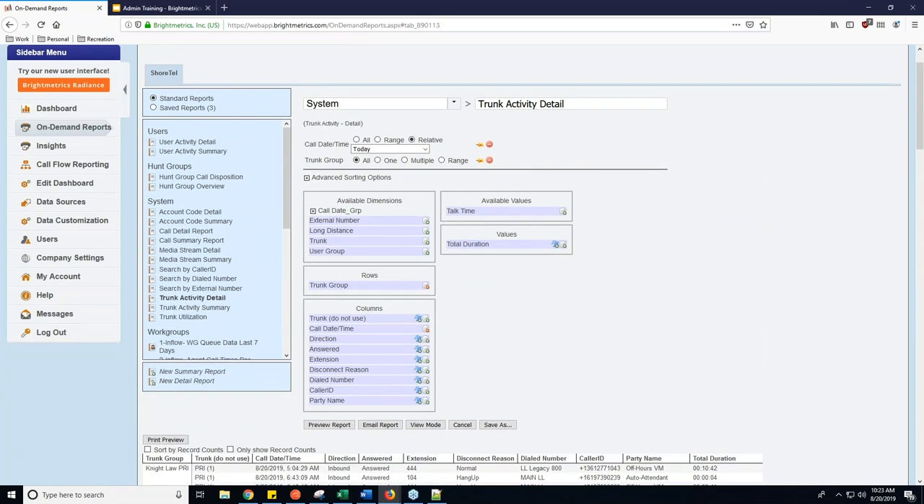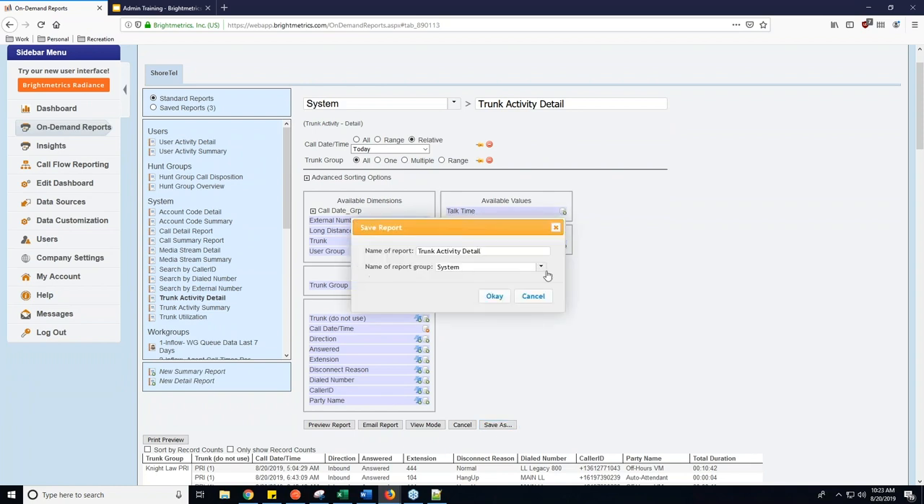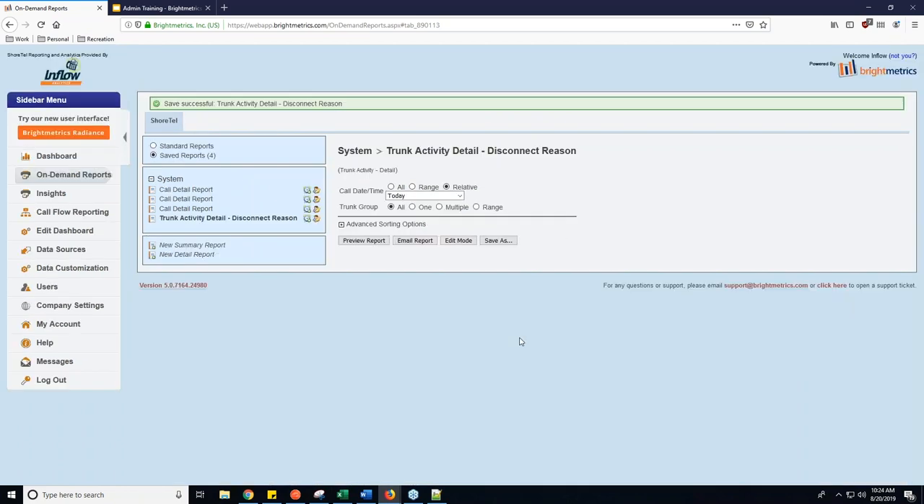If you want to save this particular report — the trunk activity detail with the extension and disconnect reason — you can hit Save As. It's going to ask you what the report group is. I'll type in 'disconnect reason' to differentiate it, put it under System, hit OK, and it saves it. Then it brings me to Saved Reports, and I can see my new one: 'Trunk Activity Detail Disconnect Reason.' It will keep my custom parameters, so you can do this without altering the default report.